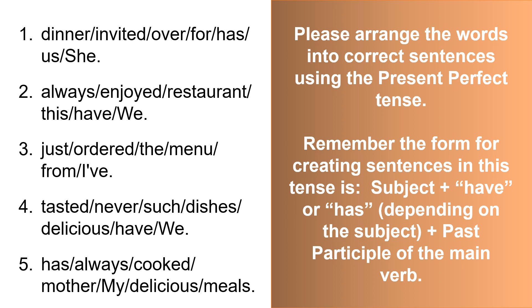Please arrange the words into correct sentences using the present perfect tense. Remember the form for creating sentences in this tense is: subject, plus have or has depending on the subject, plus the past participle of the main verb.